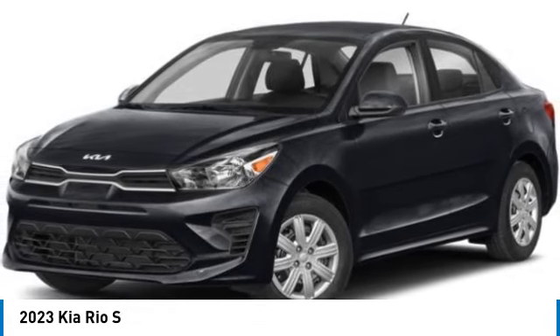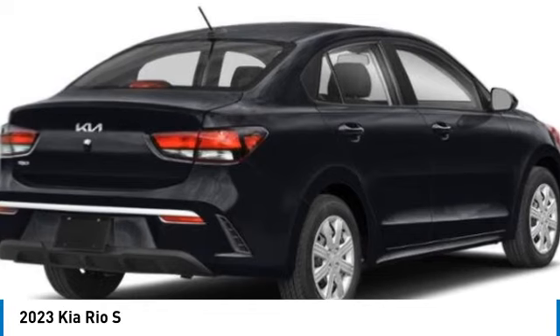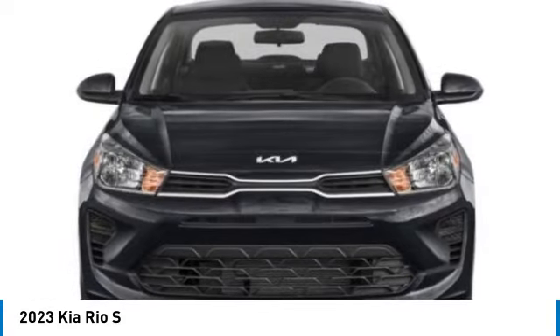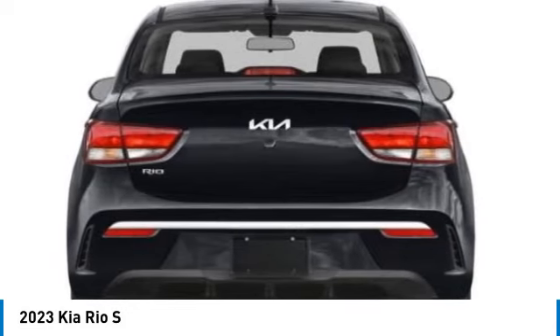We are pleased to show you the 2023 Rio. The Rio delivers sprightly performance, great fuel economy, and agile handling, all in a stylish package. This vehicle has less than 100 miles.